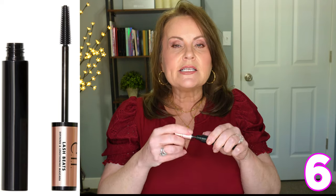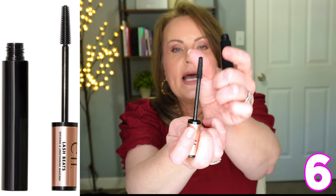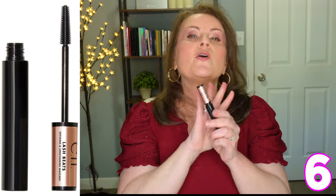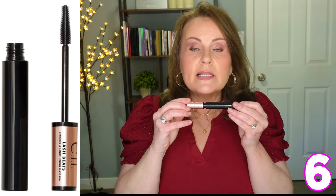Starting at number six, this one from ELF shocked me by not doing better upon release, because I love this mascara. This is the ELF Lash It Loud. It's a really nice mascara with a silicone brush head - kind of the little Christmas tree or pine tree type shape. I loved this for all of the boxes: the volume, the length, and the thickening.